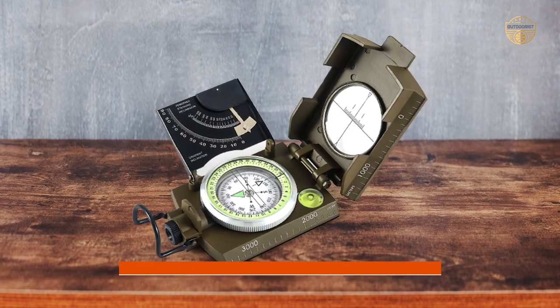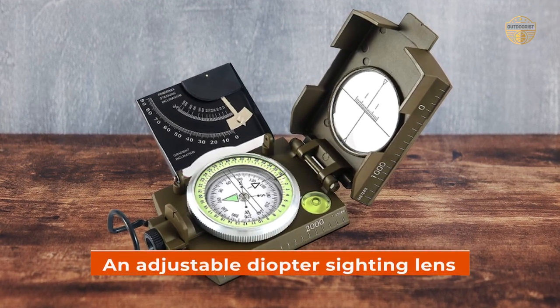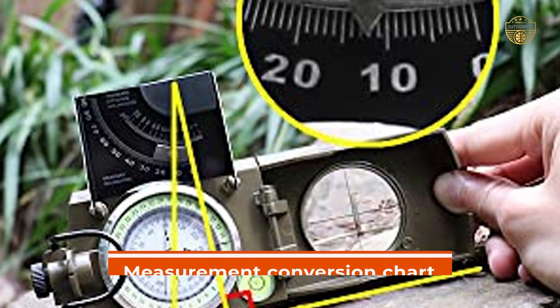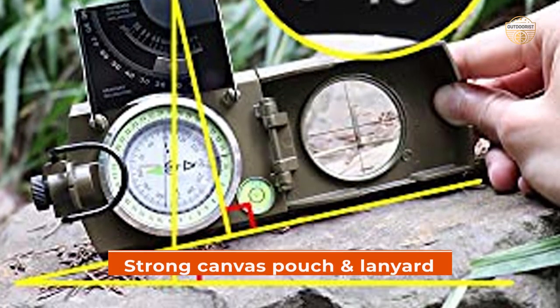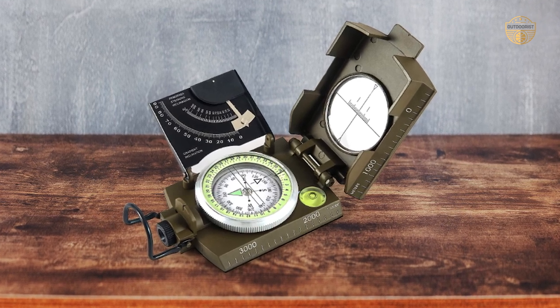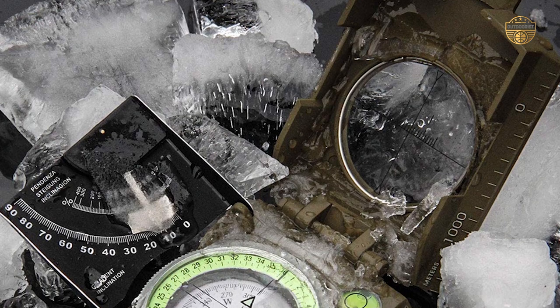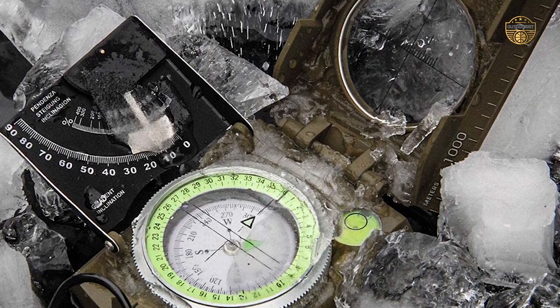Other impressive features include an alignment hairline for distant objects, an adjustable diopter siding lens, rotating bezel ring, measurement conversion chart, strong canvas pouch, and lanyard, which can be mounted on a tripod for even greater accuracy when taking bearings or sightings — making this military-grade navigational tool ideal for anyone looking for exceptional value.